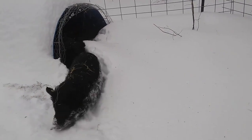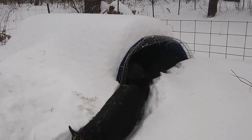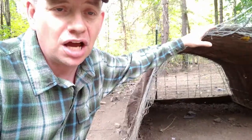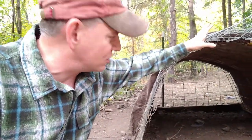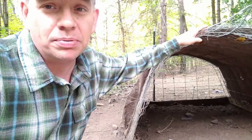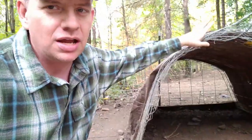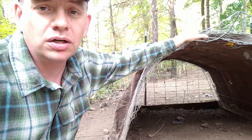We have successfully wintered over seven or eight small-size pigs in this pig house and it worked very, very well. It won't work well for a number of large pigs, but it might work well for maybe one large sow and piglets. It's a cattle panel cut in half with a base that I think is four by eight, covered with a tarp, with one end enclosed and the other end open. Cattle panels are really, really handy to have for making pig shelters.